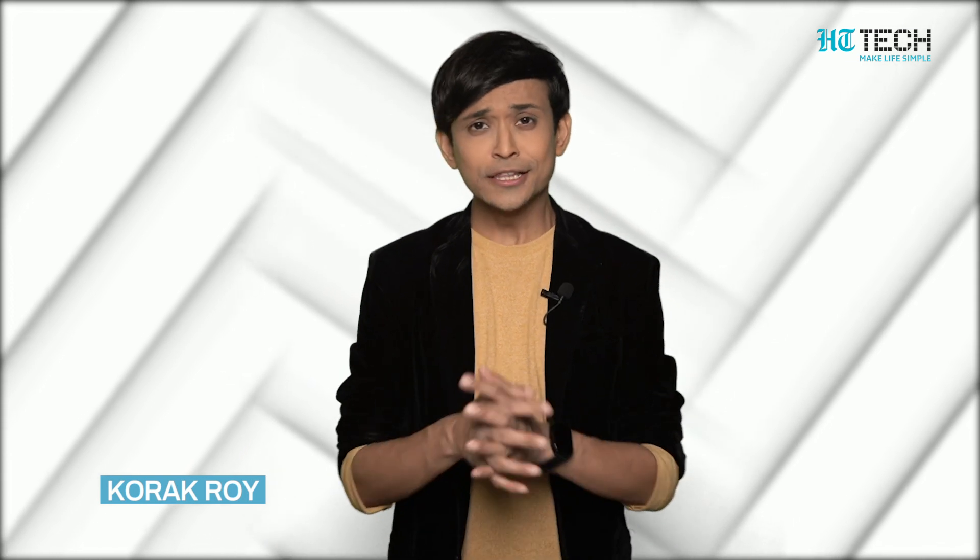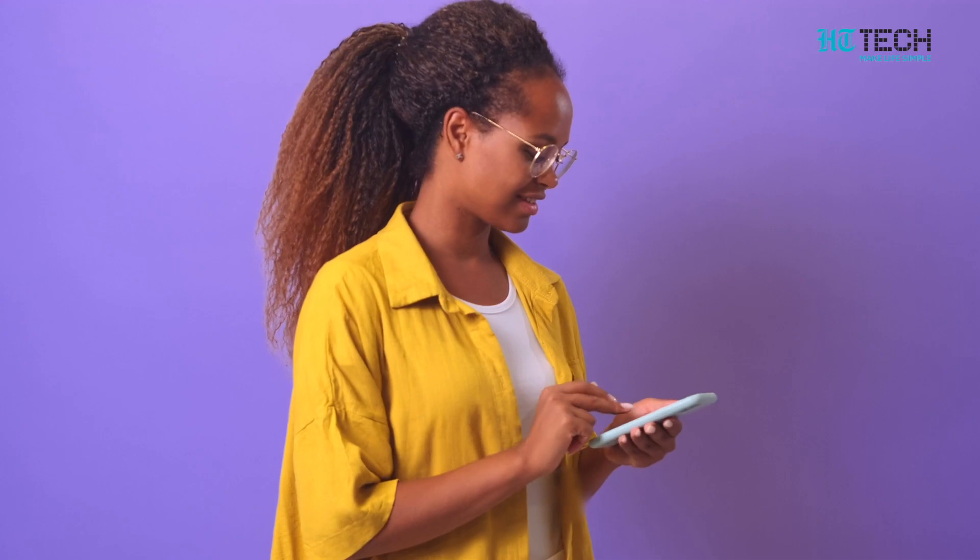Have you ever gone through a process of buying a new phone? Sometimes it gets quite frustrating, doesn't it? This is because your budget does not align with the aesthetics and features that you are looking for. This is the reason we do research most of the time. We feel the urge to buy the best phones for ourselves because it's the most personal thing we possess.